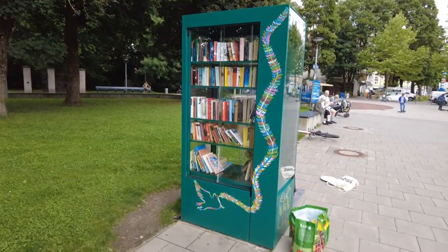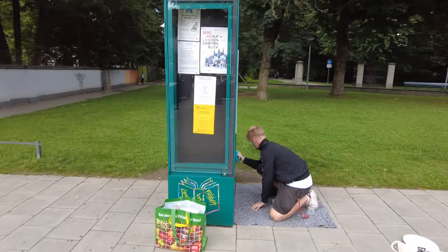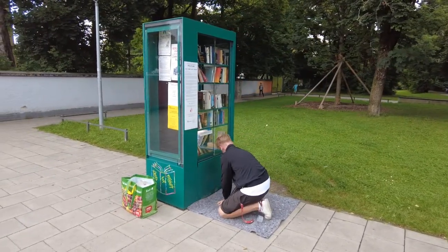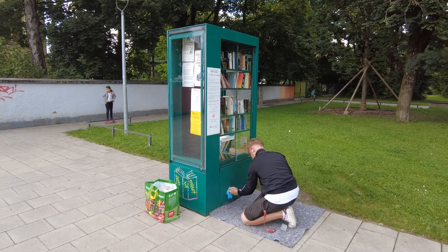Hello again. We're here again at the bookshelf here in the Berg am Leim quarter. Today is the second day of the artist's work. He has already done quite nice work on the first day. And now the third and final side will be painted with art. Really looking forward to that — keeping you up to date on how this will look and how it will develop.